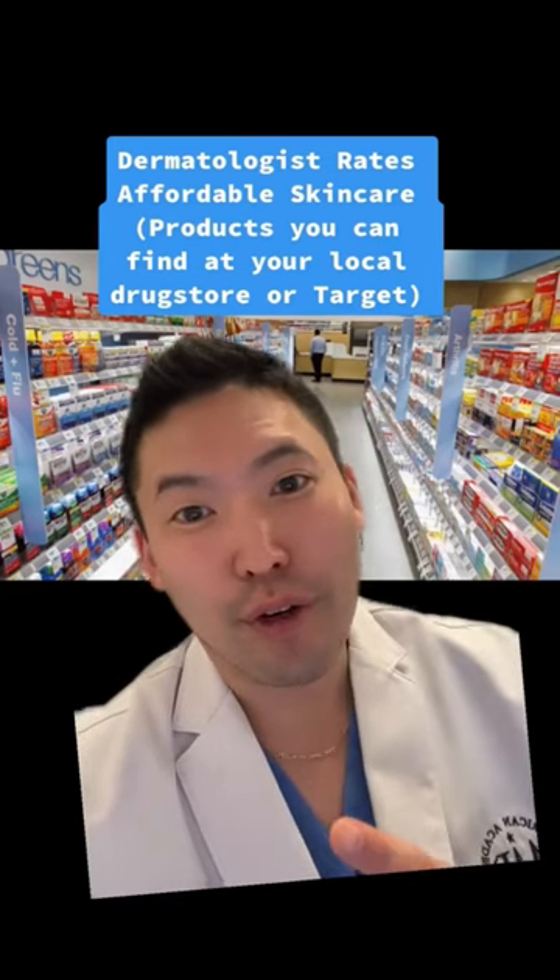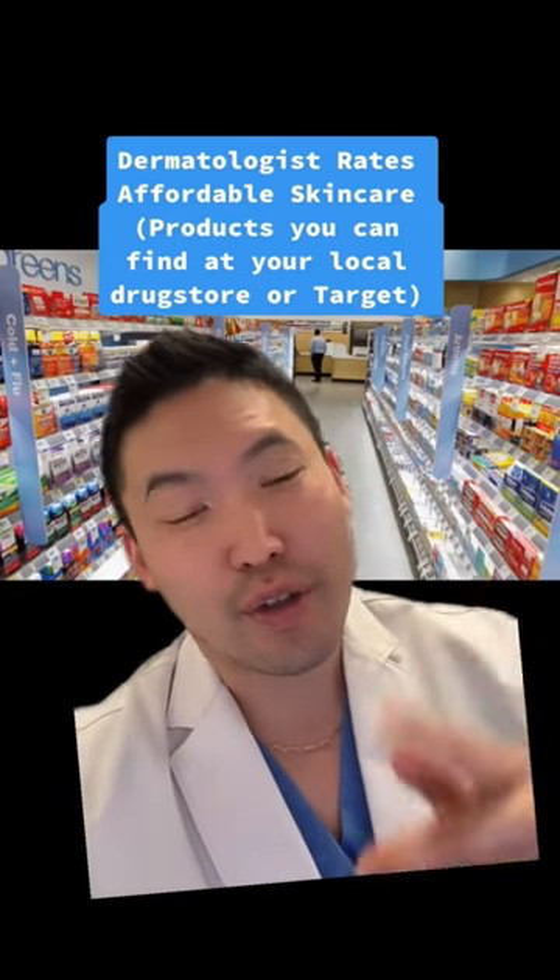Back again with dermatologist rates affordable skincare stuff you can find at your drugstore or at Target.